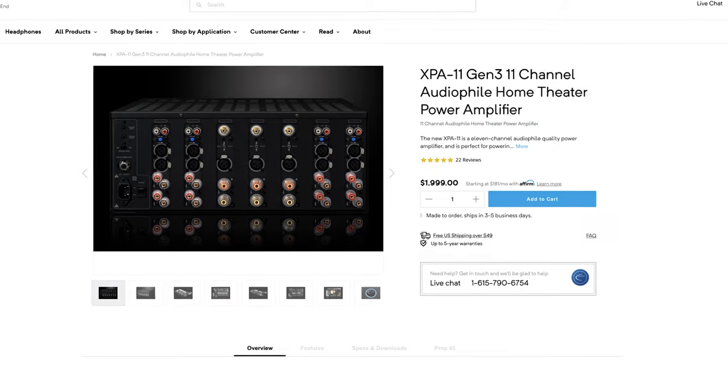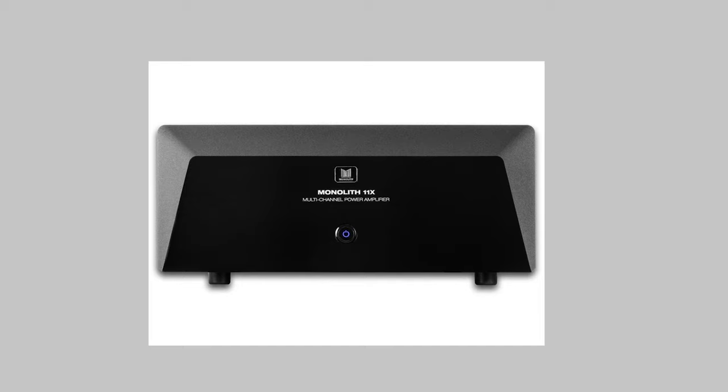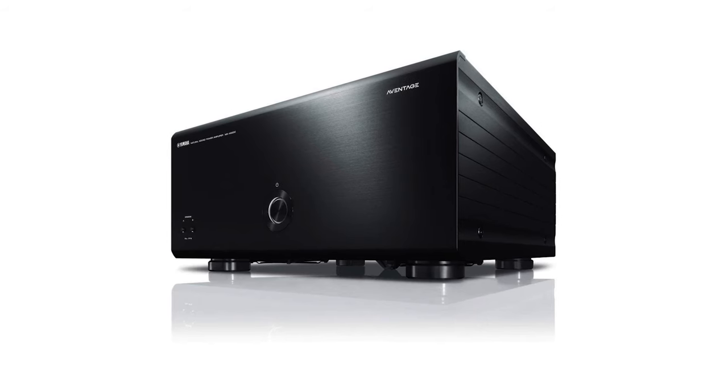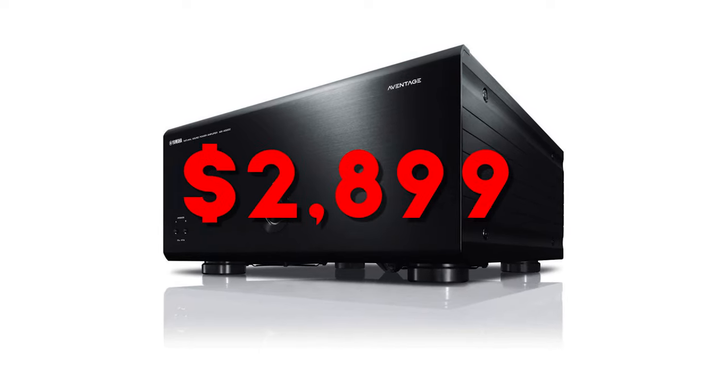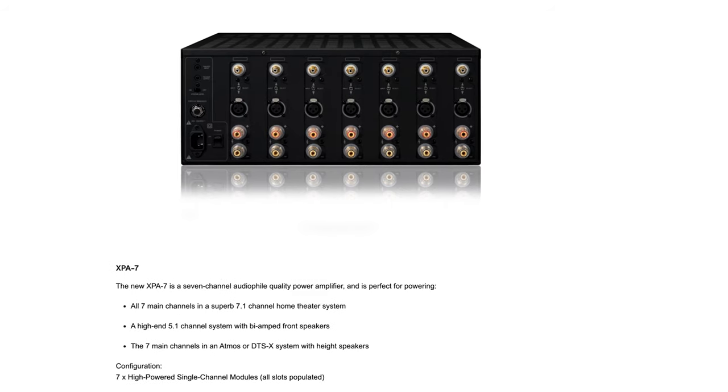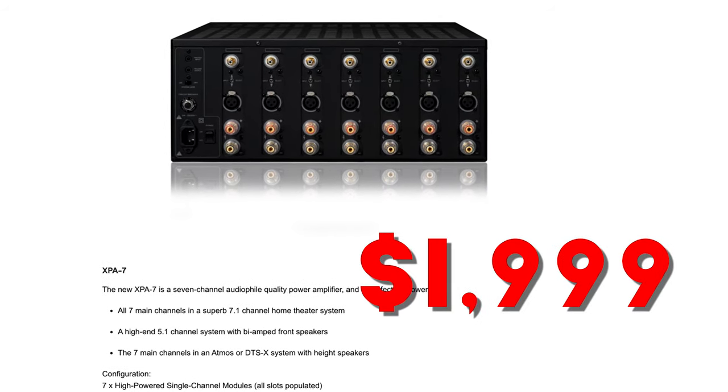11-channel amps do exist to make your life a little easier, but convenience always comes at a cost, so they are pretty expensive — amps such as the Emotiva XPA11 for $1,999, or the Monoprice Monolith 11-channel amp for $2,499, or the Yamaha MXA5200 for $2,899. Another approach is to power all seven bed layer speakers with one amp and your four in-ceiling speakers with another. If you went for the 5-channel Outlaw amp previously, you could use that to power the height channels, and then get the Monolith 7-channel amp for $1,729 or the Emotiva XPA7 for $1,999 to power your bed layer speakers.